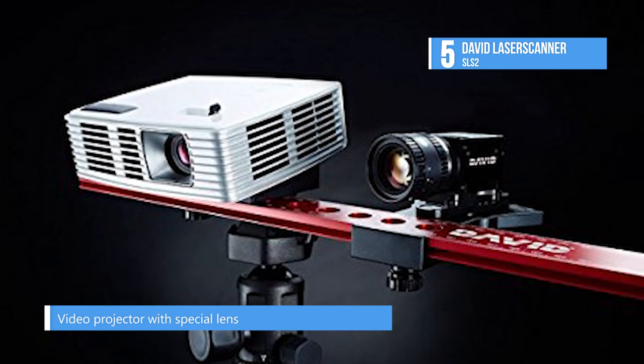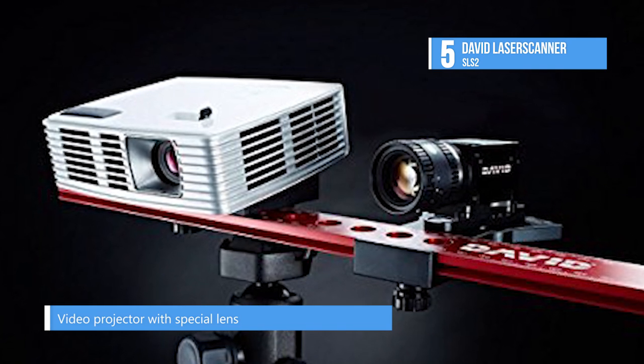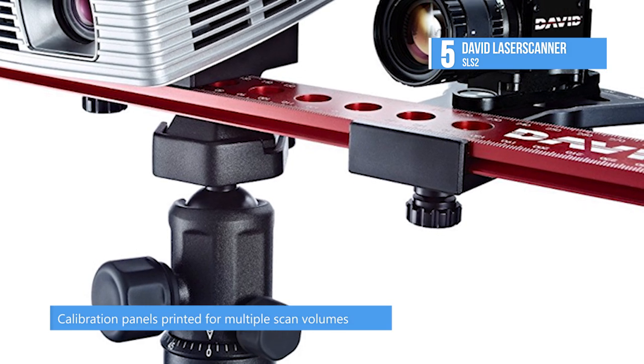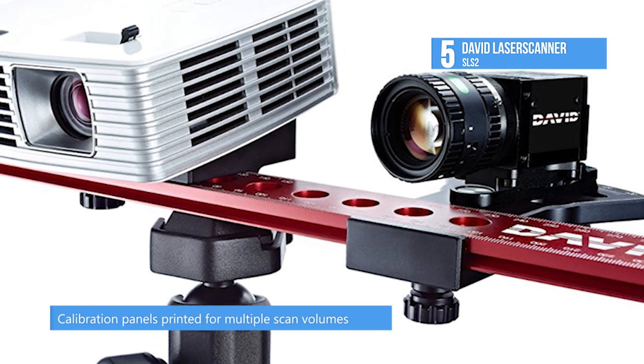A single click in the well-proven David software starts the scan and a few seconds later the digitized 3D model shows up on your screen. You can subsequently scan all sides of the object and finally combine them to a closed 360-degree model.